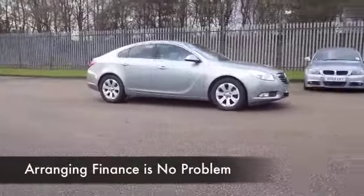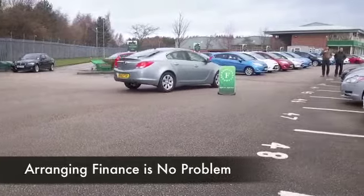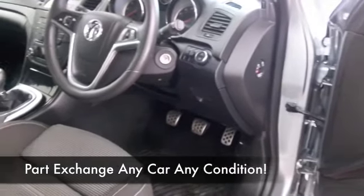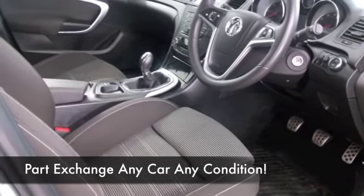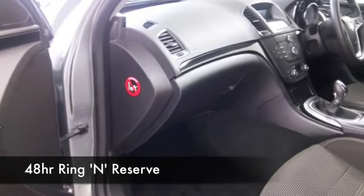0 to 60 in under nine seconds, so really great performance. We have a full service history, which is always good to see. Cloth seats, remote central locking, CD, and nice alloys on this car as well — it really ticks the boxes. You'll make friends very quickly, especially when it comes to running costs. On a long run, taking it easy, you're looking at about 70 to the gallon.